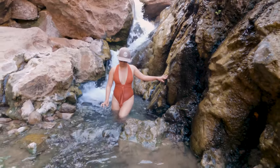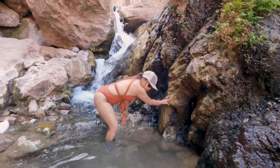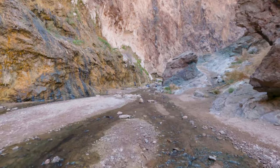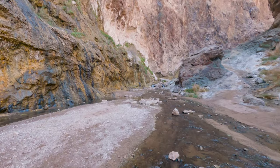We even got to enjoy a mini pool that had its own waterfall. At this point we were well into the afternoon and wanted to make sure — since this is such a unique and tricky trail — that we got back before sunset.